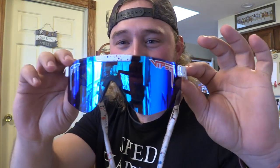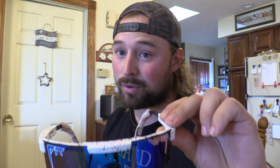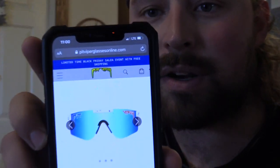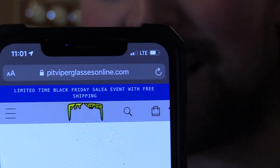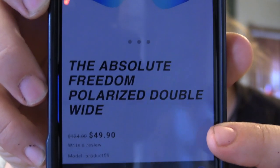I see a lot on the market regarding Pit Vipers. These are my Absolute Freedoms — my babies. They're the original style and I actually like these better than the 2000s and Americas. I really like these shades because they are polarized. I've seen a lot of people posting about this website here — 'Pip Viper Glasses Online' — which shows them at $124 marked down to $50.